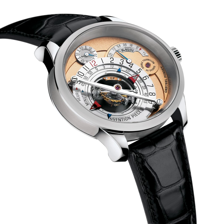Ultra-complicated watches are produced in strictly limited numbers, with some built as unique instruments. Some watchmaking companies known for making ultra-complicated watches are Breguet, Patek Philippe, and Vacheron-Constantin.